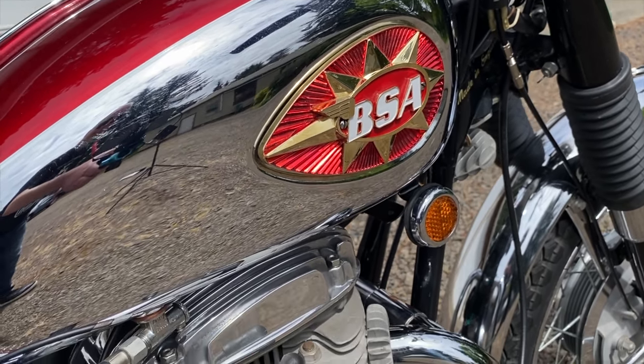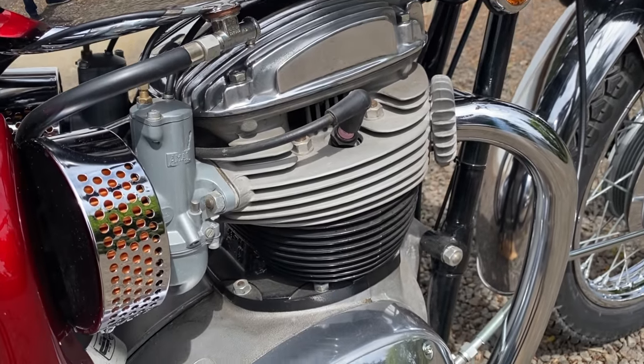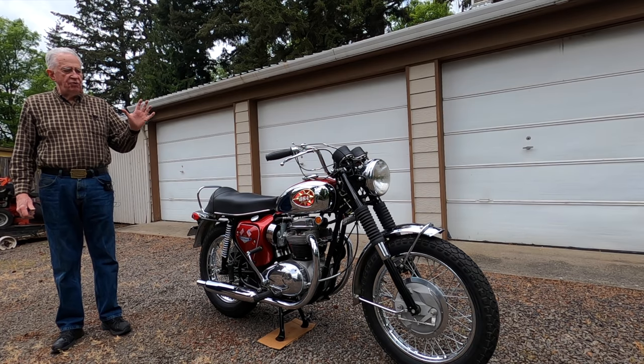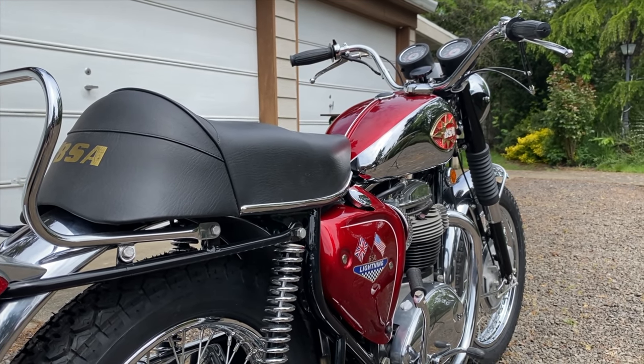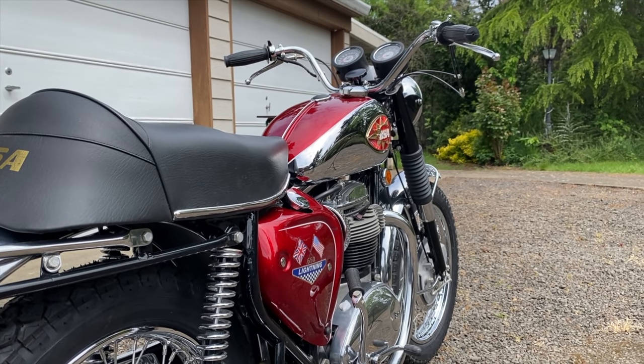Amazing. Since nobody does it that way anymore, there's no way you can get pipes that look as nice as these. The tank has never had gas in it. When it came to me the tank was black, so it was originally made for a Thunderbolt. I applied a candy red process paint to it. BSA used a lot of chrome, as you can see on the tanks.